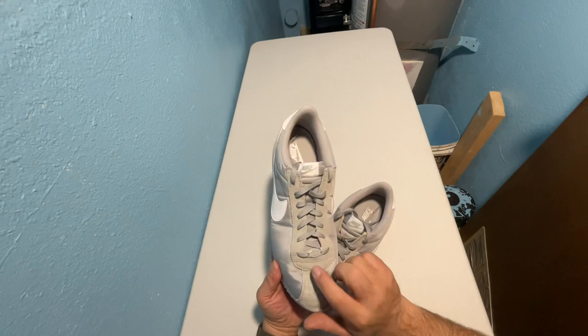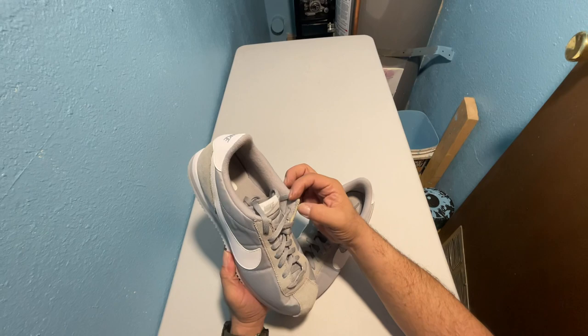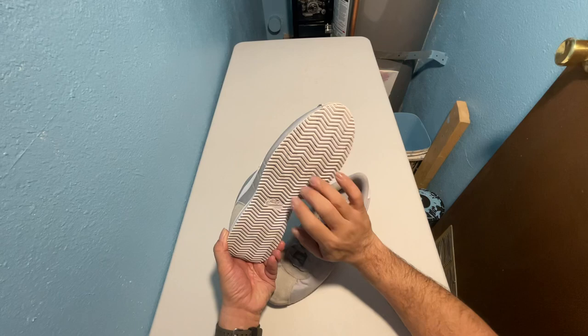These have a canvas upper, leather swoosh, suede toe and up through here. They have a canvas tongue very similar to the Jordan 1s. Nice looking midsole with the gray and white — the gray and white is repeated. The tread is a little bit dirty, but I didn't want to scrub and damage it. It appears to be in really good shape, actually.